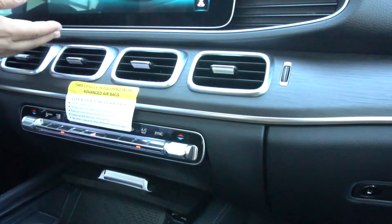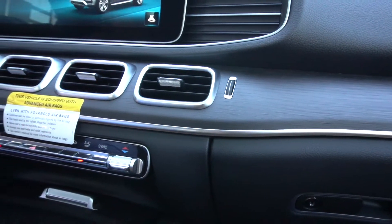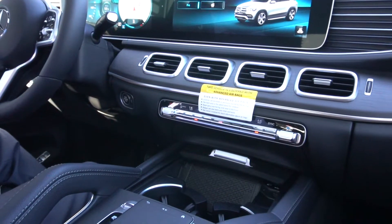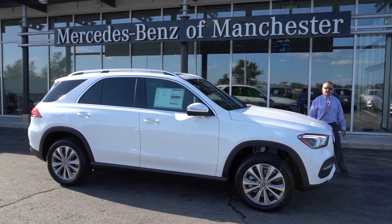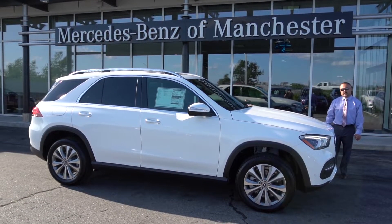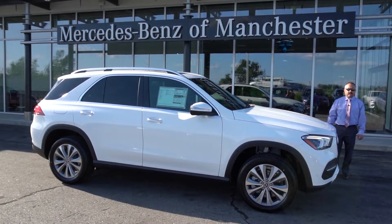There are up to 64 different colors which display underneath the dash, down here, and all around the door trim as well as your footwell and things like that. Thank you for watching this video — my name is Kevin and my direct line is 603-792-2419 if you have any questions.